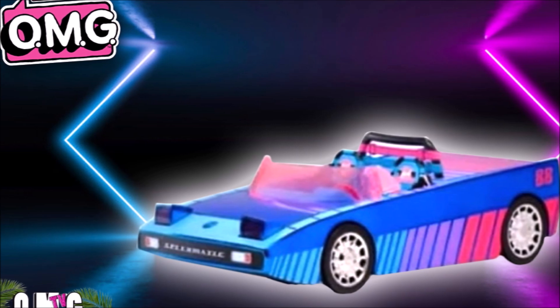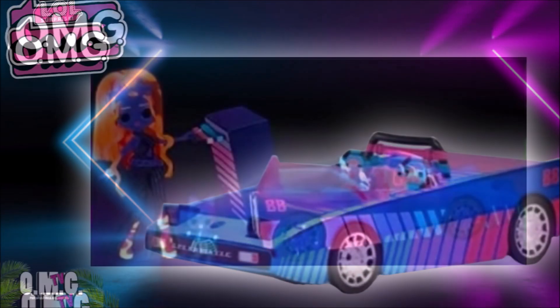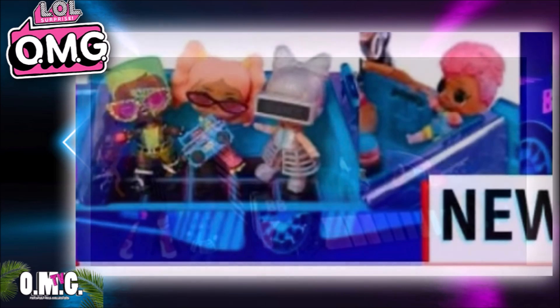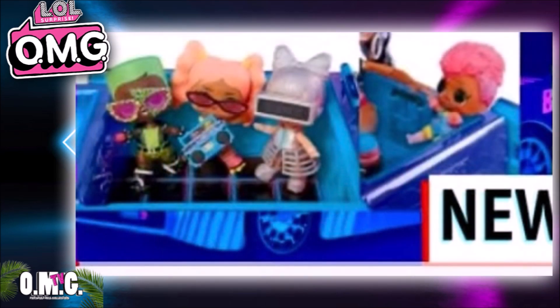In this picture you've got Major Girl pulling out the trunk or dance floor, and Dance Bot is also in the picture. When you open up the back you get the pool and a dance floor. There's a little guy, Dance Bot, and another girl included. I also have a picture of the new Dance Dance Tots and I'll show you that later in the video.